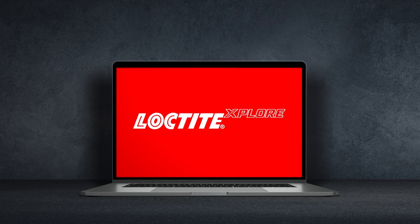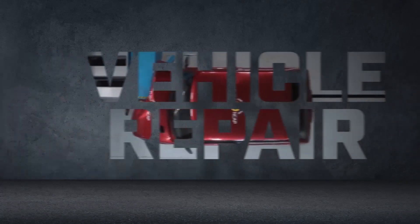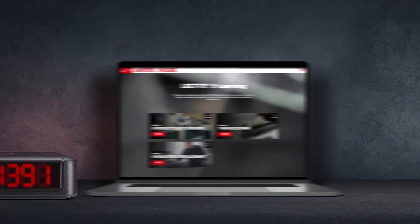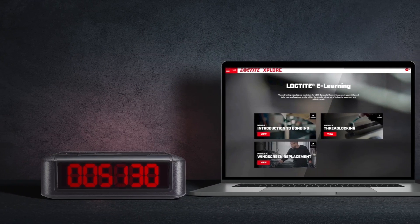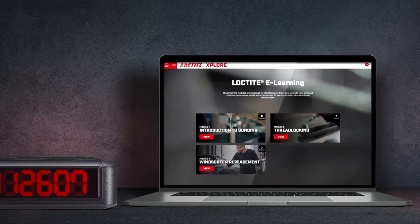Back in 2020, we introduced Loctite Explore, a free e-learning platform designed for assembly, maintenance and vehicle repair professionals. Since then, thousands of professionals have raced to the platform to find what they need to tackle all sorts of industrial challenges.